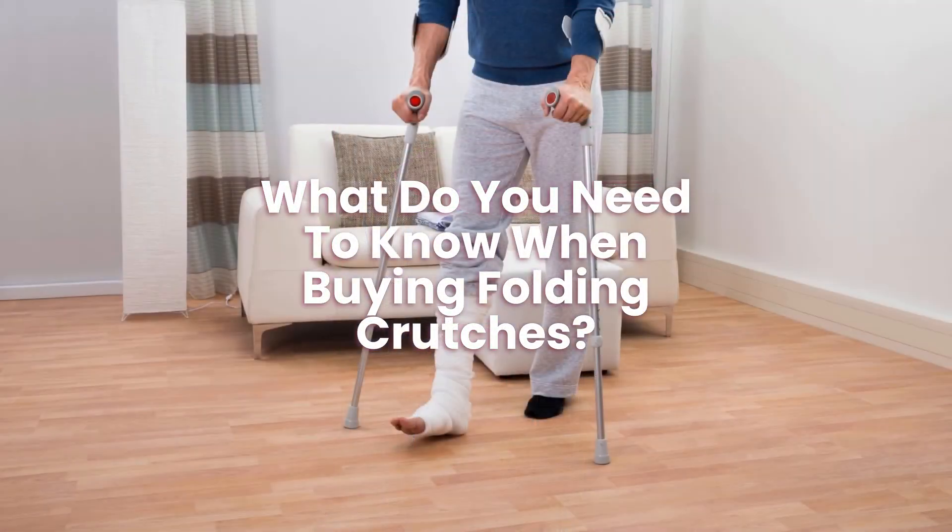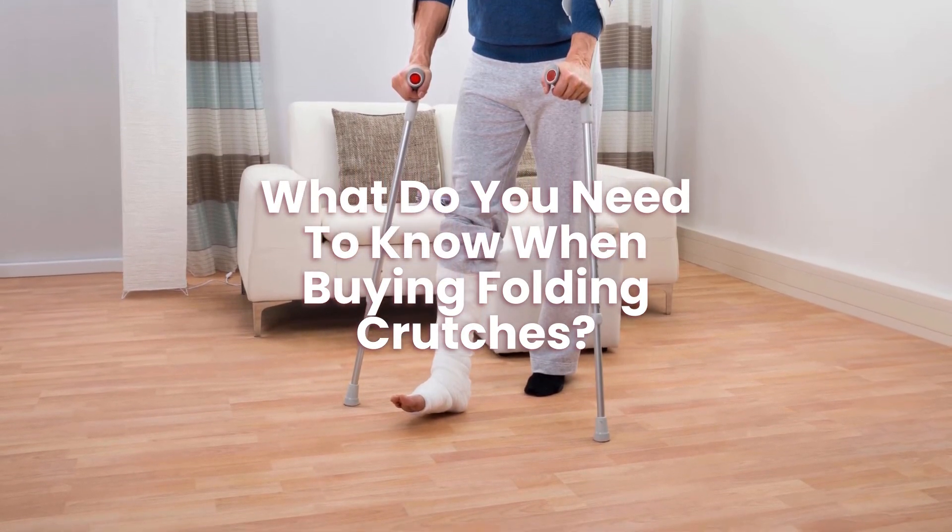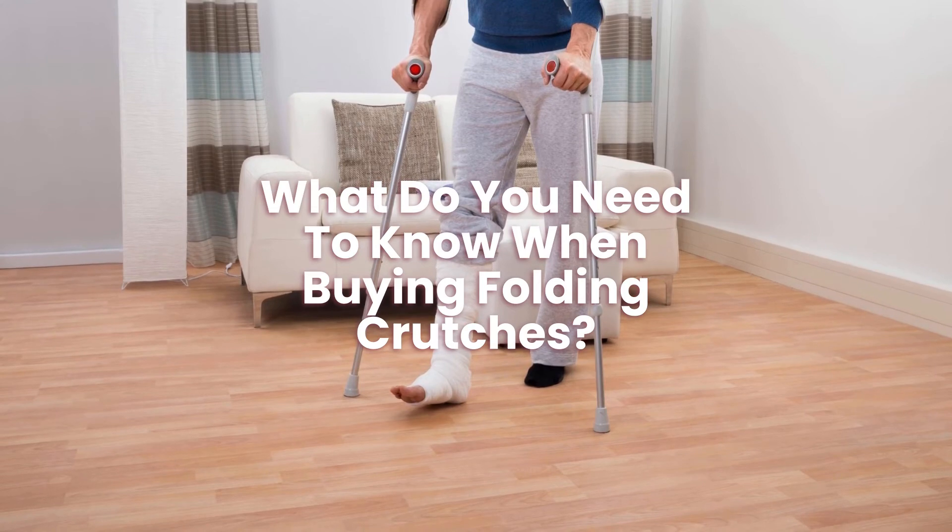What do you need to know when buying folding crutches? When buying folding crutches, check they are strong enough and have a high enough weight capacity.